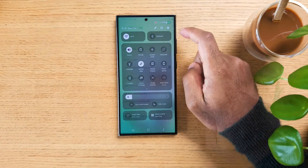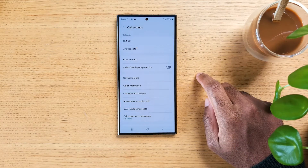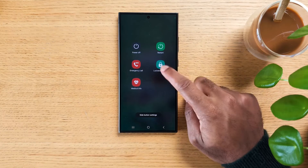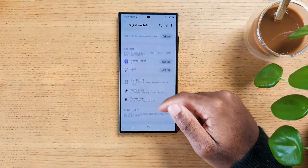If you got your hands on the Samsung Galaxy S24, S24+, or S24 Ultra, then listen carefully because here are the top 10 best security tips and tricks you need to take a look at now.